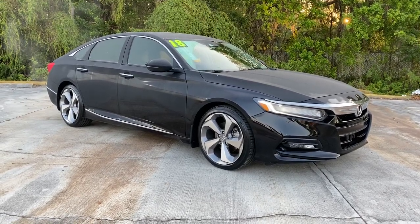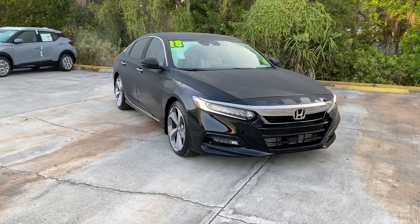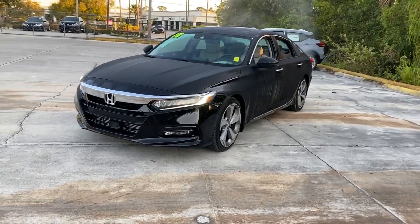Go home happy with the 2018 Honda Accord. With less than 35,000 miles on it, here's the Honda Accord, the iconic midsize sedan that sets the standard for others to follow.